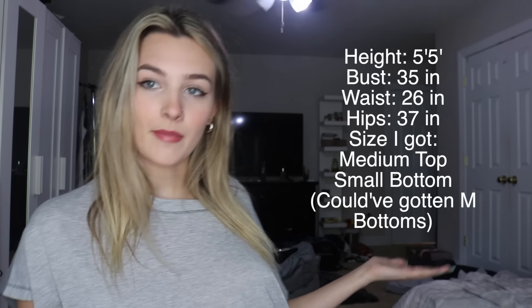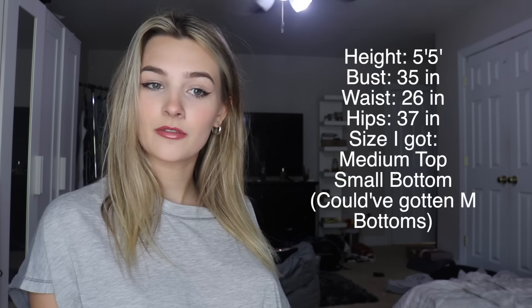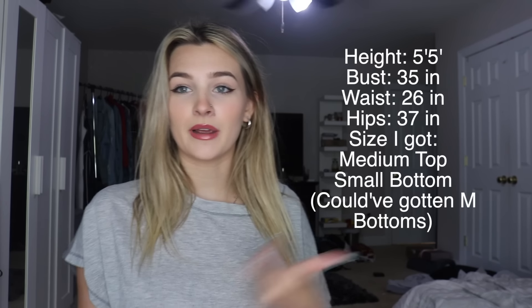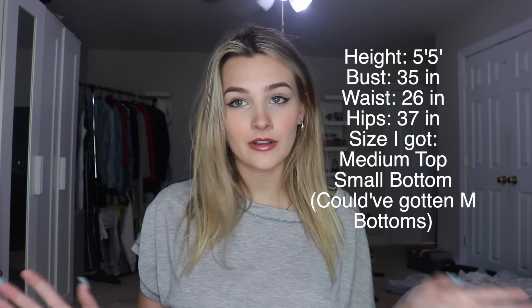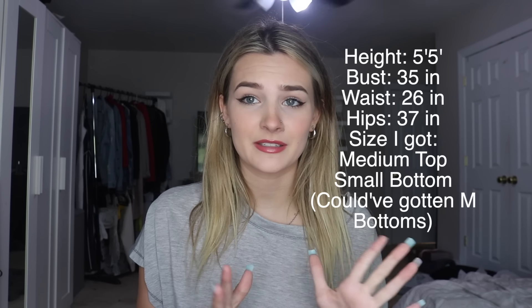Before I get into the video, here are my measurements, because I don't know why you'd watch a bathing suit try-on haul without being able to compare my body type to yours with sizing. These bathing suits are more expensive, so I don't want you spending too much money on something that doesn't fit. I'll be telling you about my sizing, the sizes I got, and what worked and what didn't.